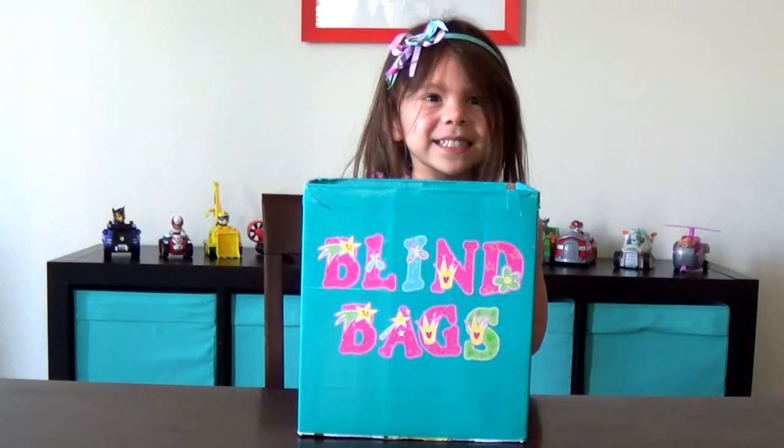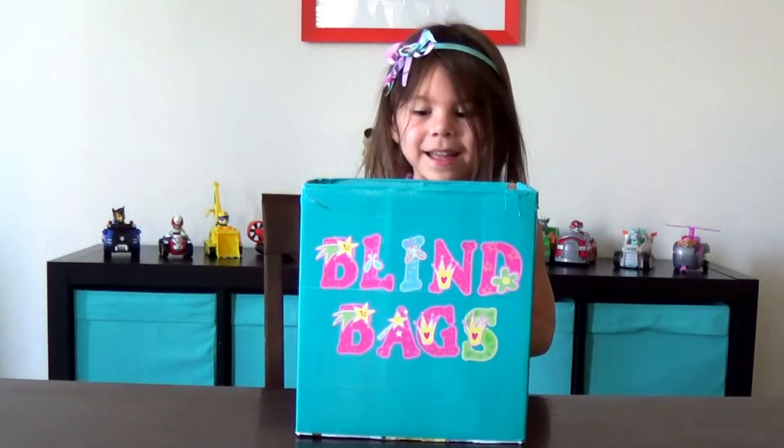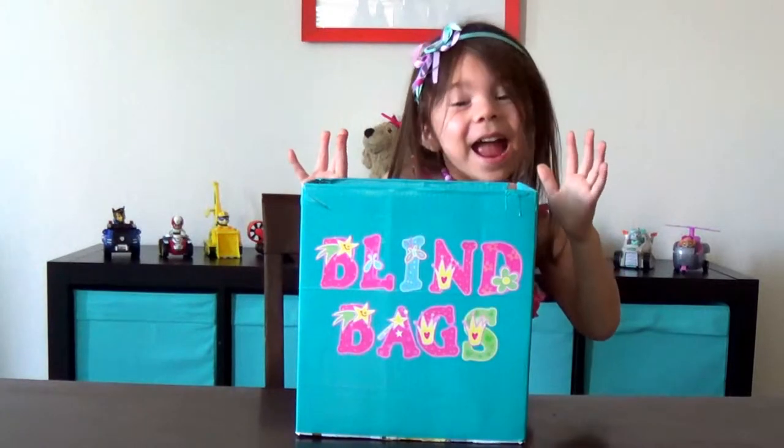Hi everyone, welcome to Fun with Maddie Jo. I'm Jessica, Maddie's mom, and I'm here with Maddie. Hi! What are we going to do today, Maddie?